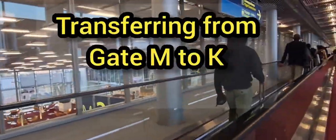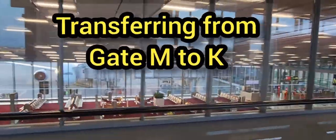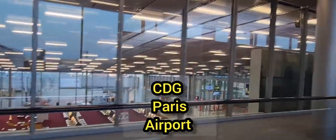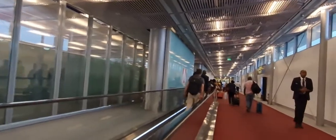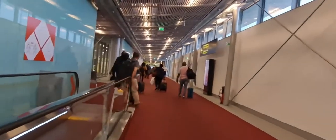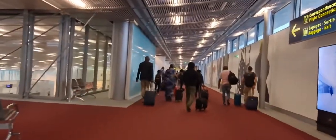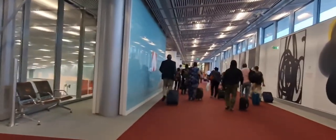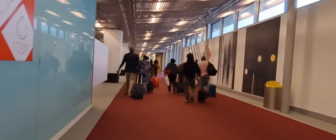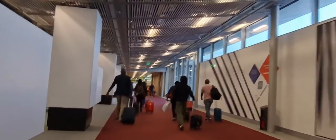Most of the departure lounges are not having any passengers at this point in time. You should expect to have a lot of empty seats at Terminal 2, but as the day goes by, the terminal may become fully crowded. But early morning, like now arriving at Terminal 2, you should expect a long stretch of walking towards the baggage point or towards connecting flights as well.